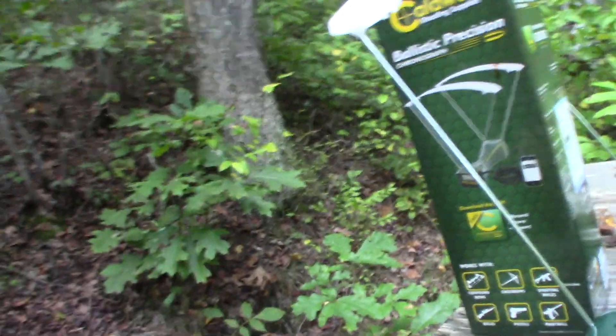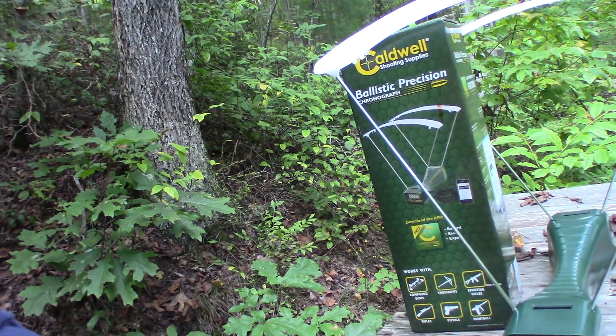That's going to start changing because — chronograph. This is the Caldwell Ballistic Precision Chronograph. We're figuring out how to use it and I've got a couple experiments we're going to be doing. The first one is: how is 9mm affected by barrel length? I'm going to be using some 124 grain Fiocchi factory ammunition with a stated velocity of 1150 feet per second, out of a variety of barrel lengths — the CZ P-09, CZ P10C, and Smith & Wesson M&P Shield.